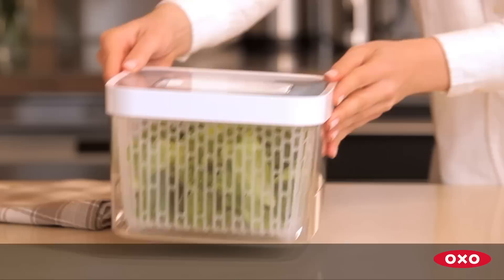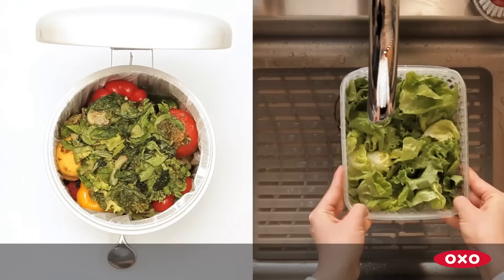This prevents moisture buildup. The OXO GreenSaver system is a proven way to ensure all of your fruits and vegetables will stay fresh longer.